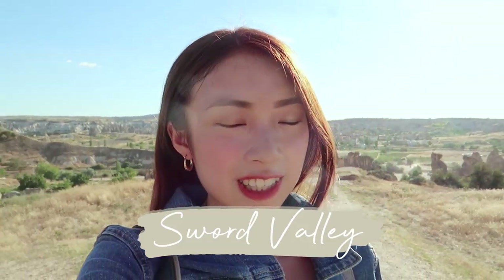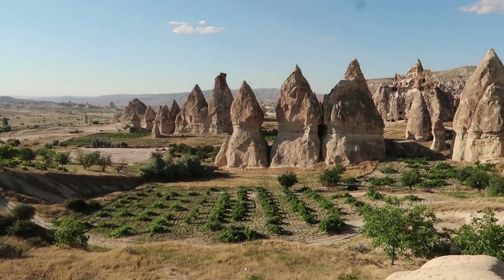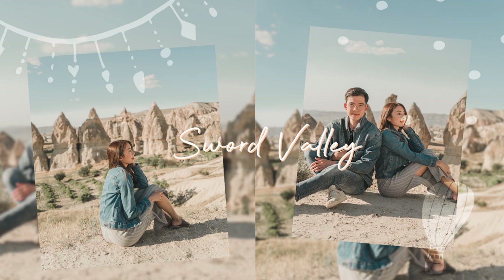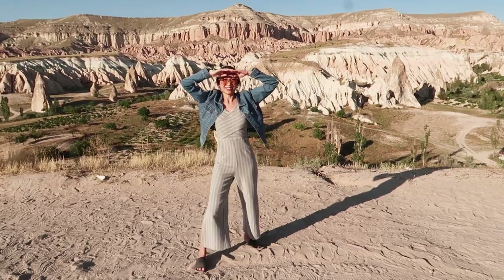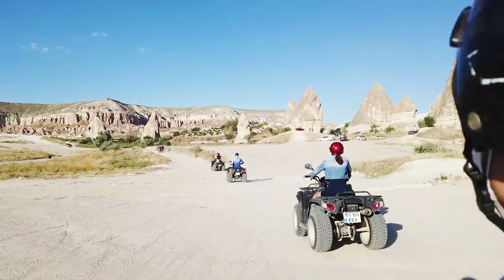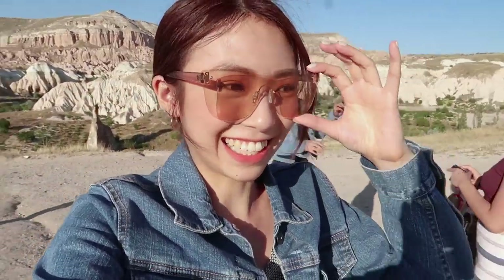We made it to our first stop and it's amazing — grabe, it's crazy! This is unreal, look at that! We're here at our second stop, this is the Rose Valley. I'm not sure why it's called Rose, but it's really really nice. It's quite dusty here though, so I'm wearing these sunnies.